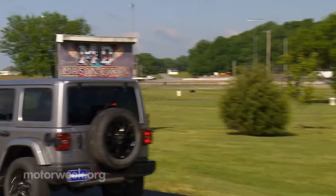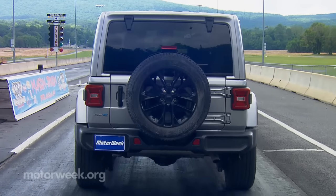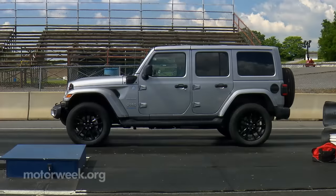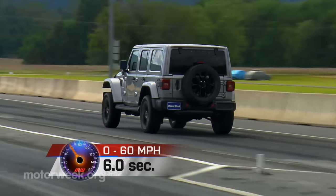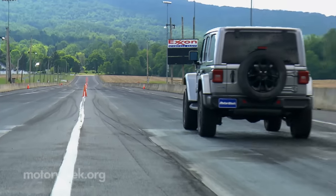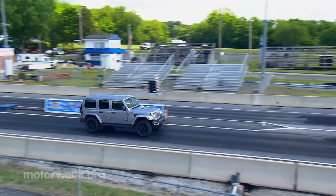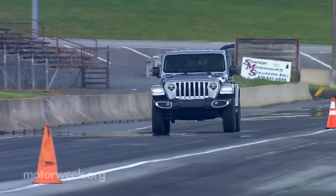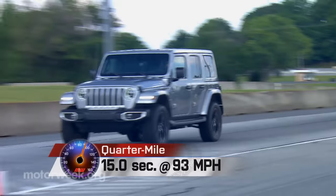So it was off to Mason-Dixon Dragway to see what the 4xe is capable of. Even though the 2.0 turbo felt a bit laggy off the line with battery boost, the 4xe is capable of 0 to 60 in 6 seconds — about a second faster than a Wrangler with a gas V6. The turbo 4 comes into its own at the higher end of the tach. Automatic shifts are quick and smooth, and like all Wranglers, it tends to wander a bit at high speeds. The quarter mile: 15 seconds at 93 miles per hour.